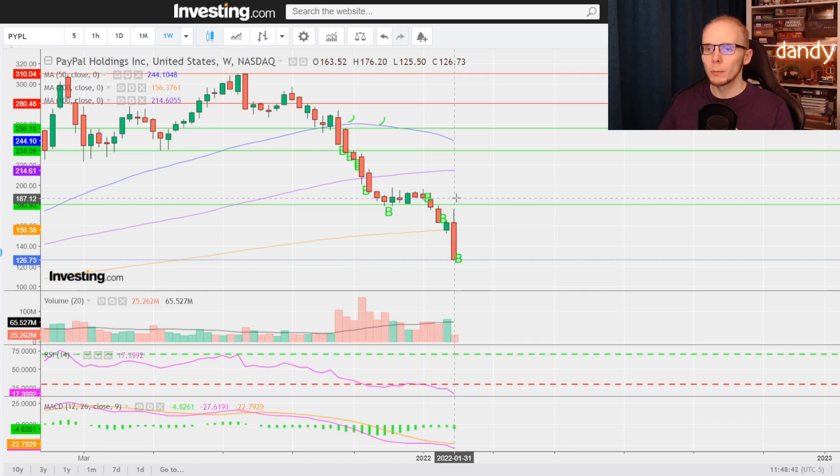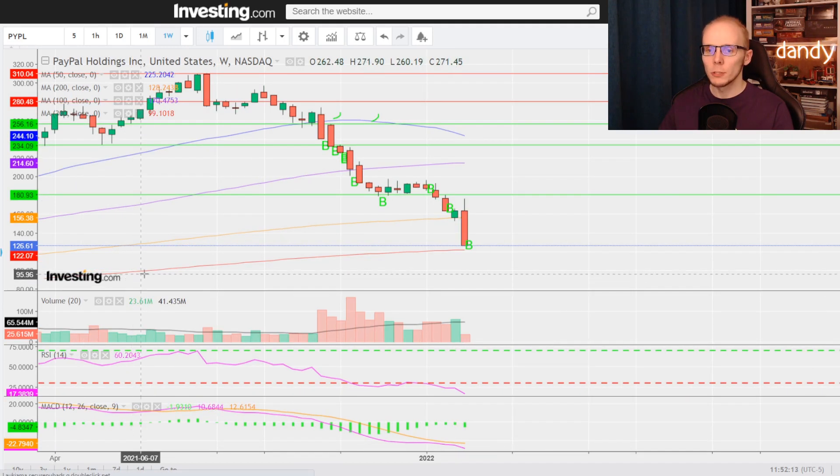But this week PayPal reported earnings, and the price did drop over 20% after those. Both the relative strength index and the MACD are now increasingly bearish. I've also added a red line representing the 300-day moving average. It appears that we are now really close to it, which is at $122 per share, so this could be another support that we are looking for.